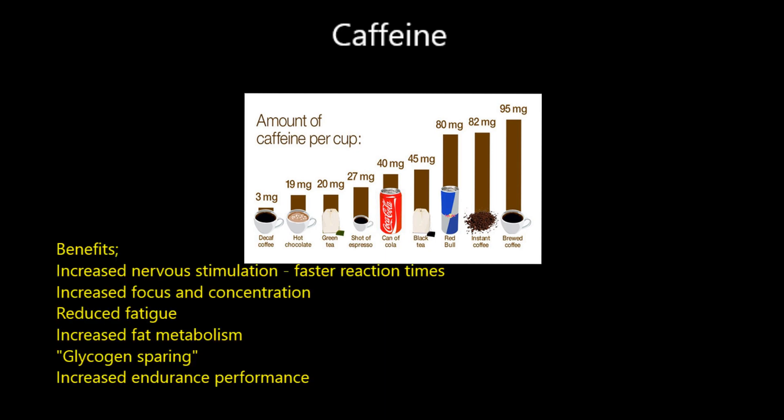Why would people be interested in consuming higher levels of caffeine? It's about the central nervous system. Caffeine increases your nervous stimulation - it speeds up your reaction times so you can react and respond quicker. You'll also have better focus and concentration because of reduced fatigue, which is why we take caffeine when we're feeling tired.